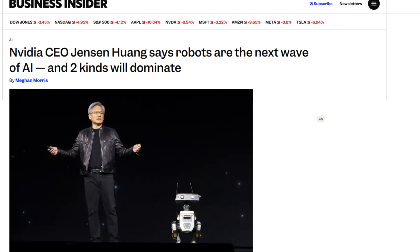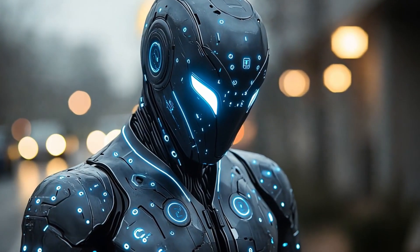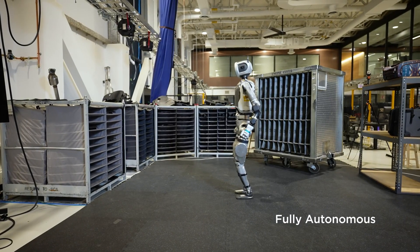Dr. Mark Raibert, founder of Boston Dynamics, once said: "We're building machines that can do what people and animals do. We still have a long way to go, but we're starting to get there." Meanwhile, NVIDIA's Jensen Huang recently remarked: "Robots are the next wave of AI. They'll understand the world through sensors and act with intelligence." These insights aren't just hype — they're reflected in the machines we see rolling out today.